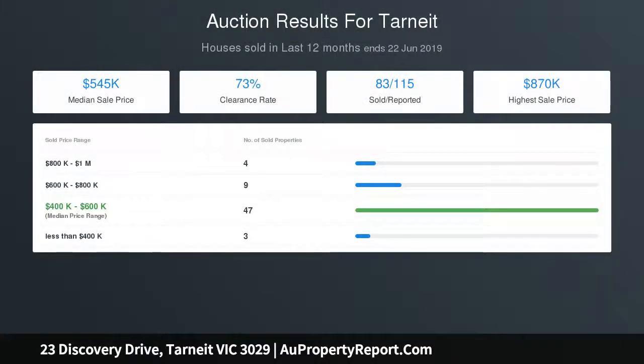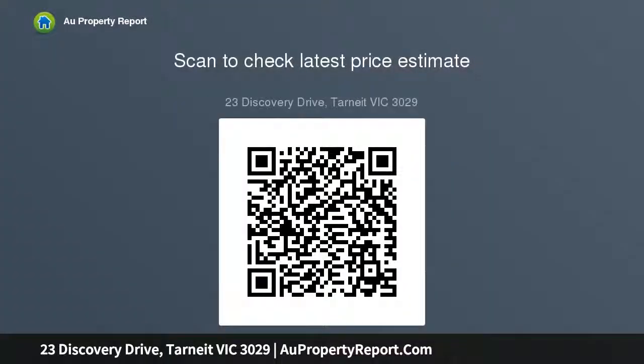Includes ducted heating, ducted cooling, timber staircase, decked alfresco area for outdoor living. Corner allotment allows vehicle access to rear yard and internal access from the double garage, providing privacy and security, all set within easy distance to various schools including Altaqua College.